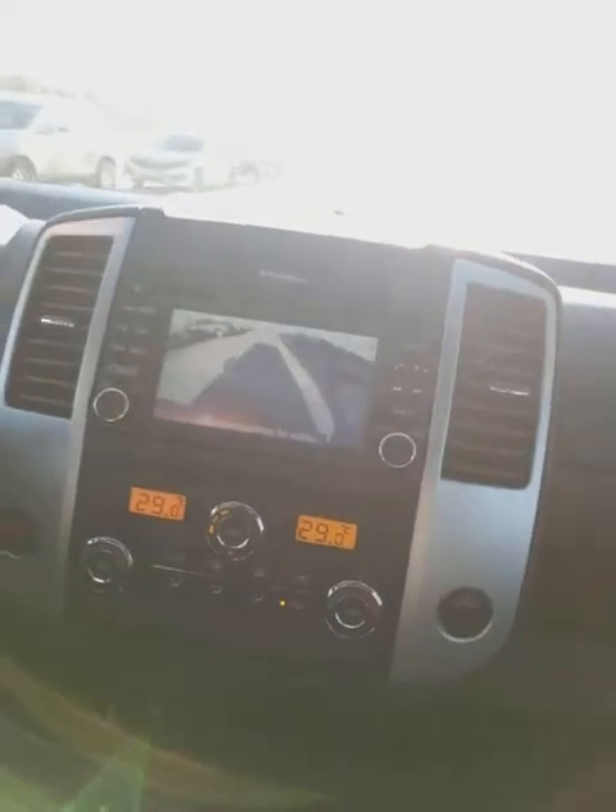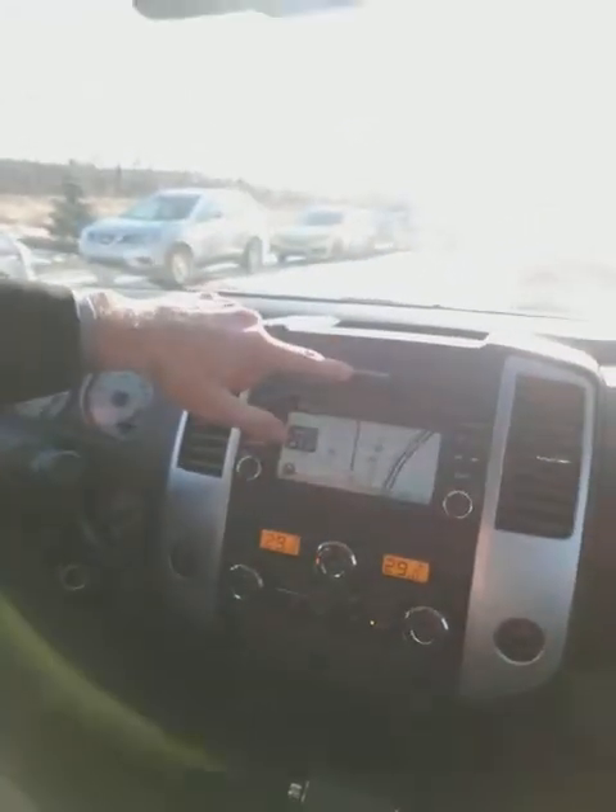Let me pull up the backup camera real quick. So if you are to tow, this is a huge help as well — you've got the guidelines and everything. And last but not least, you've got a sunroof. One thing I failed to mention: with the Pro 4X you also get a Rockford Fosgate sound system, which is really, really good — comparable to Bose.